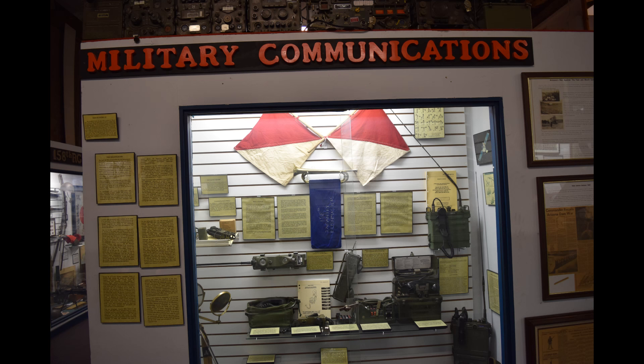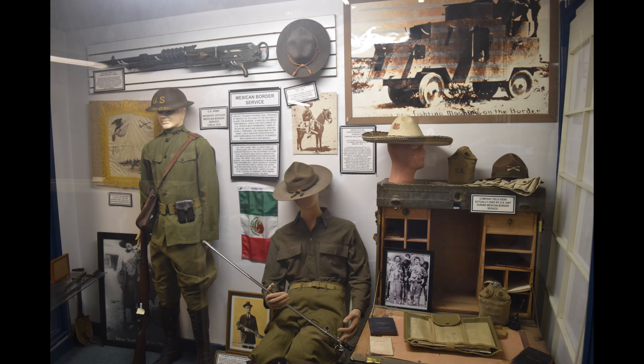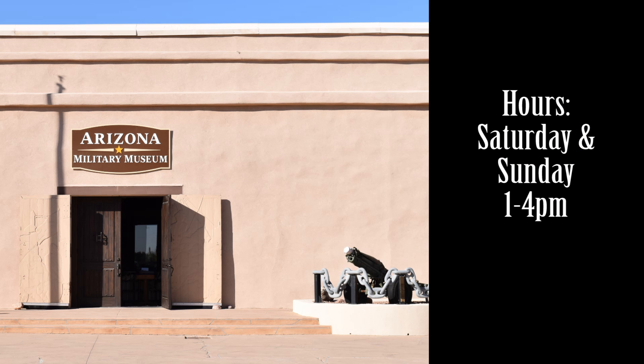While relatively small, the Arizona Military Museum offers an interesting look into the state's military history, from the earliest Spanish explorers to the present. The museum is free to the public but does accept donations. Run entirely by volunteers, the museum is currently only open on Saturdays and Sundays between 1–4pm, so be sure to check the hours before you arrive.